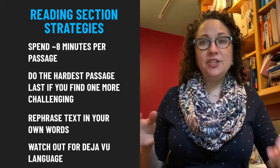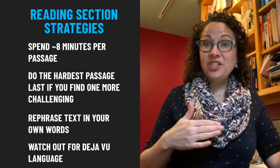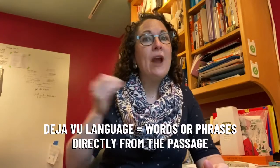As you go back to the passage, be cautious of déjà vu language in the questions and answers. This is when there are words or phrases pulled directly from the passage. It's good to notice this because usually it means you know exactly where to go in the passage to look for your answer, but you need to be sure that you read above and below that déjà vu language to know if you are interpreting the meaning correctly and actually answering the question being asked.